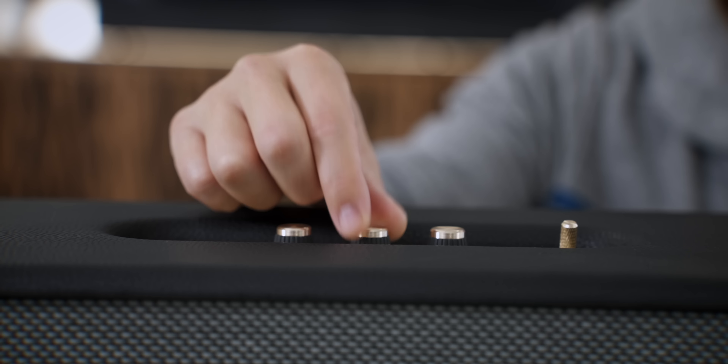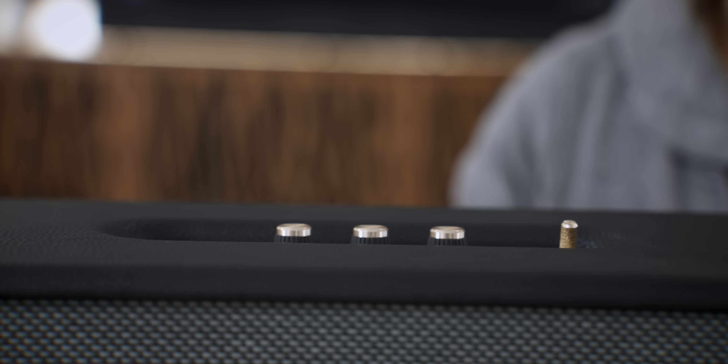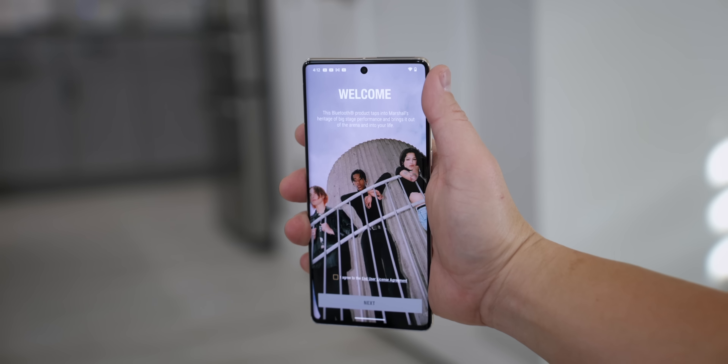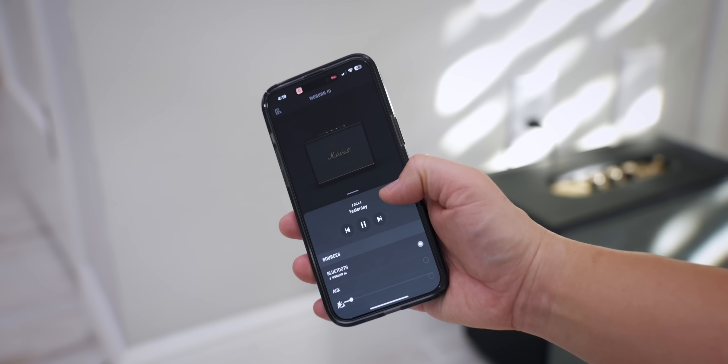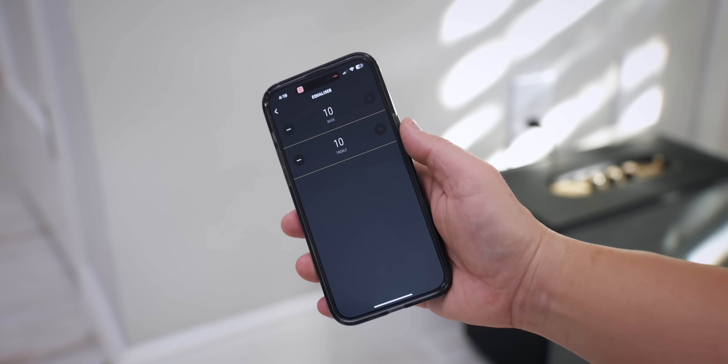No matter if you're listening to rock, pop, country, or even classical music, with a few adjustments on the equalizer all of it sounded fantastic — it wasn't just tuned for one type of music. Even if you're afraid of tech, don't worry — it's super easy to pair up with any phone, iOS or Android. Just download the Marshall Bluetooth app and it's ready to go in minutes, and you can also control your equalizer and volume in the app as well.